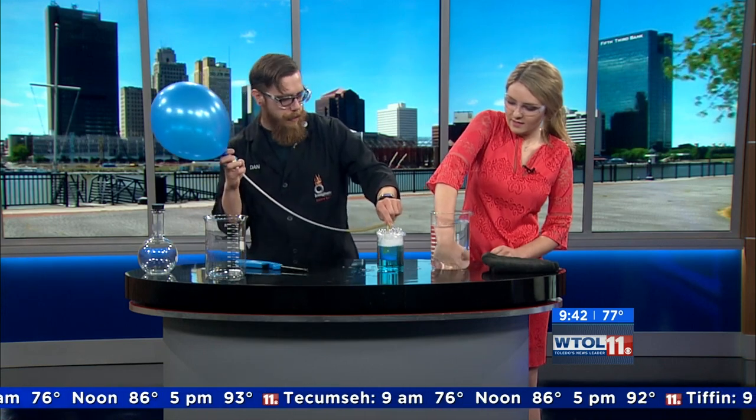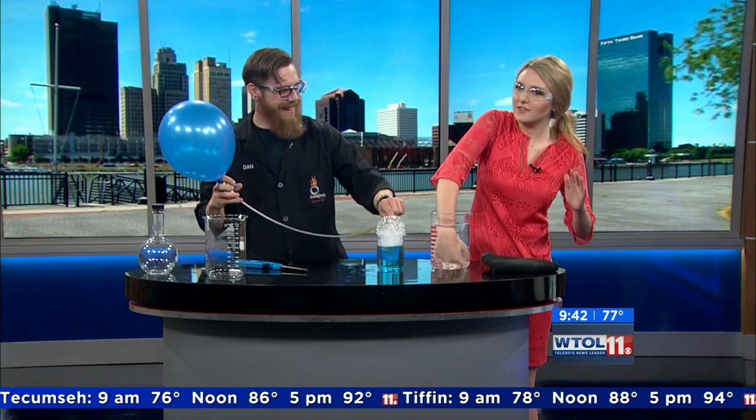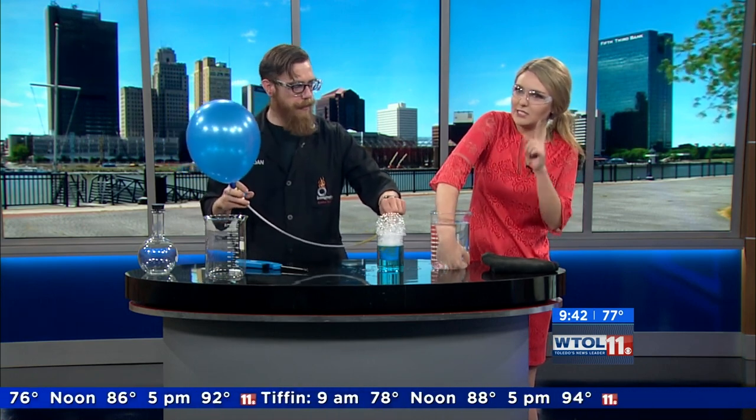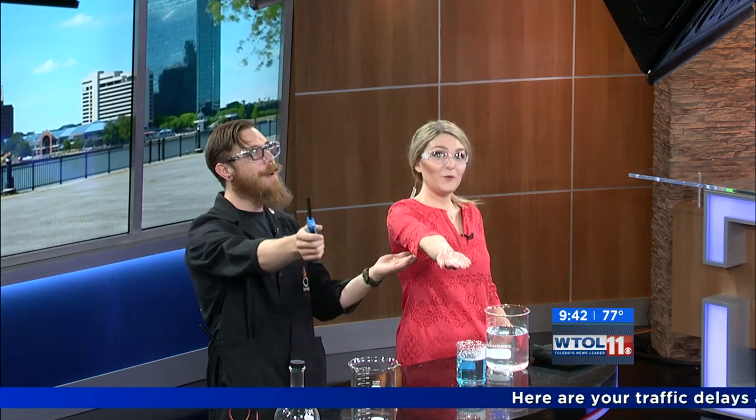Well, talking about combustion, we always want to make as many fireballs as possible — but safely. Don't worry, he's got an extinguisher over there. We brought our fire extinguisher; all the safety precautions have been taken. We'll do it one more time. Ready? Scoop it up, hands straight out in front of you. Three, two, one. Woo! That was awesome. Just like that. Very cool.